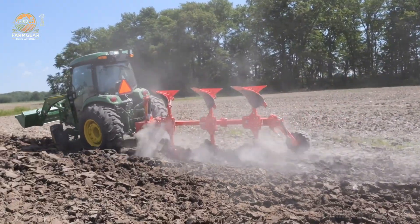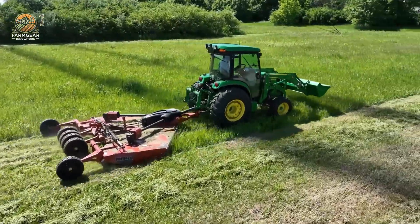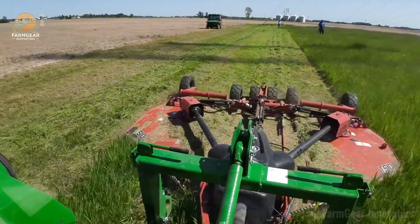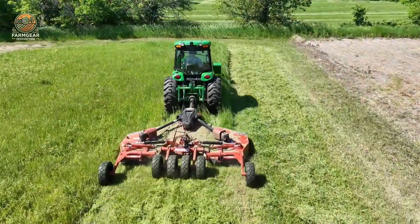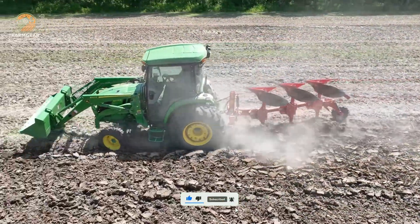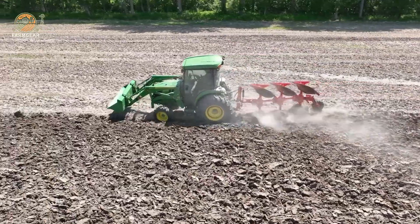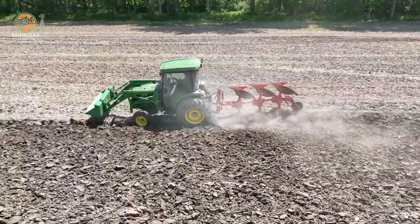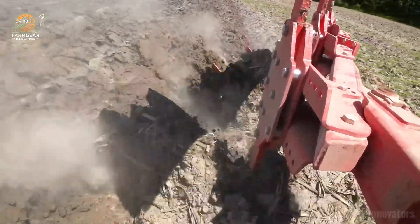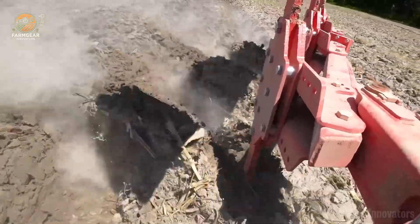The 4075R is a beast with a 75-horsepower Yanmar 4TNV86 CHT engine and a heavy-duty front axle built for tough jobs like snow removal and landscaping. It's got electro-hydraulic rear hitch control for pinpoint precision with rear implements. The MY24 4R cab models, including the 4075R, come with snow packages to crush it in brutal winter weather, plus tech-ready vibes with Tractor Plus app integration for next-level control.